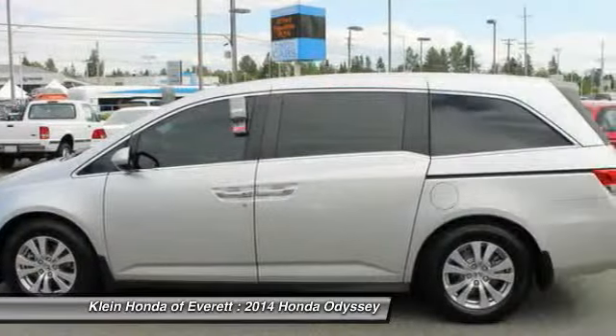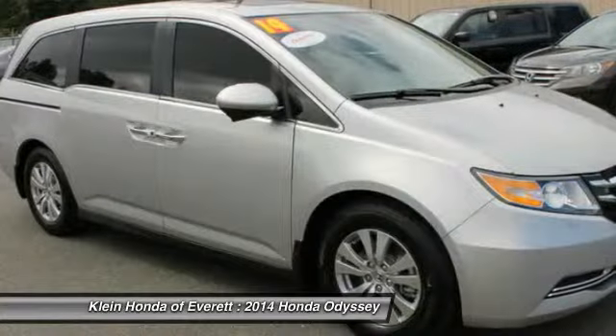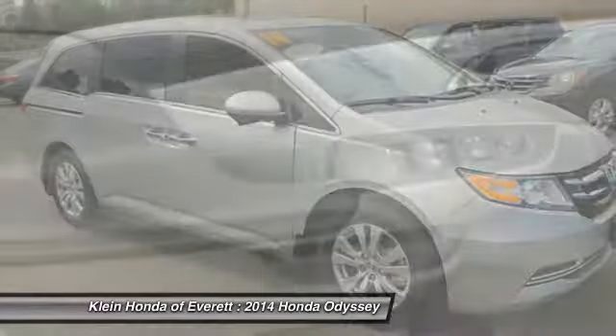This vehicle qualifies for the Carfax buy-back guarantee. This beauty is sure to make you the talk of the neighborhood, so call or drop in for a test drive today.